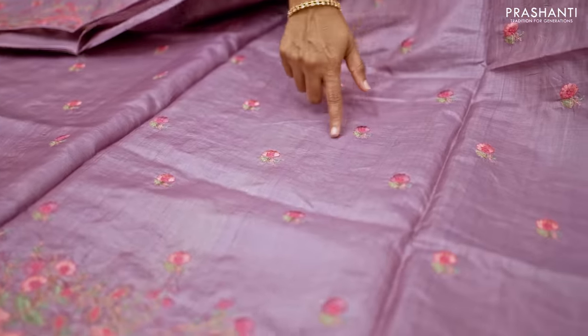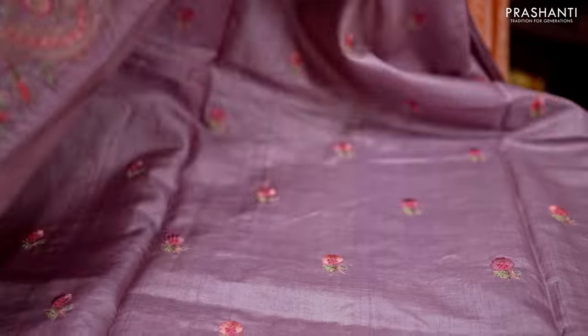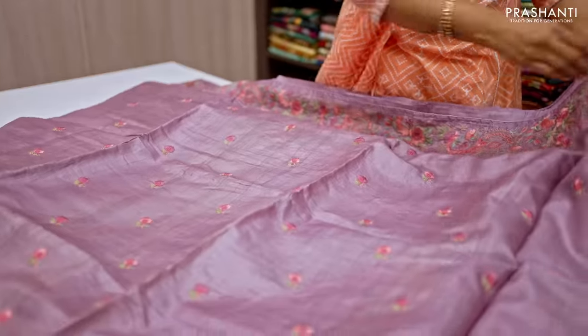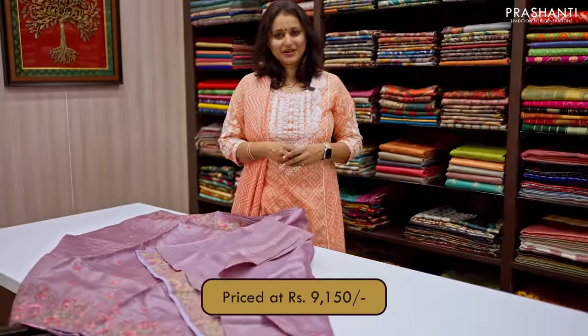The body has got simple floral embroidered buttas that gives a very classy look. And this has got the same pattern getting repeated along the pallu as well — the same embroidery in the pallu with a plain blouse in lavender. Priced at ₹9,150.